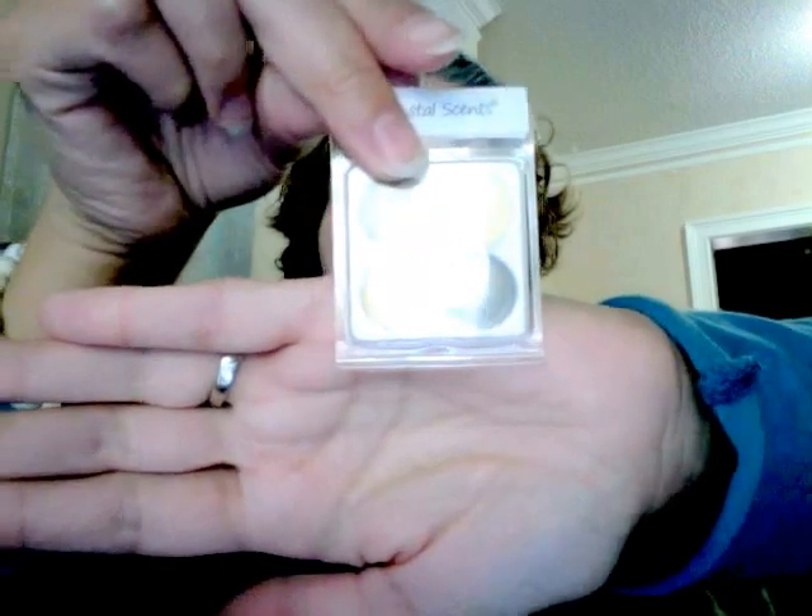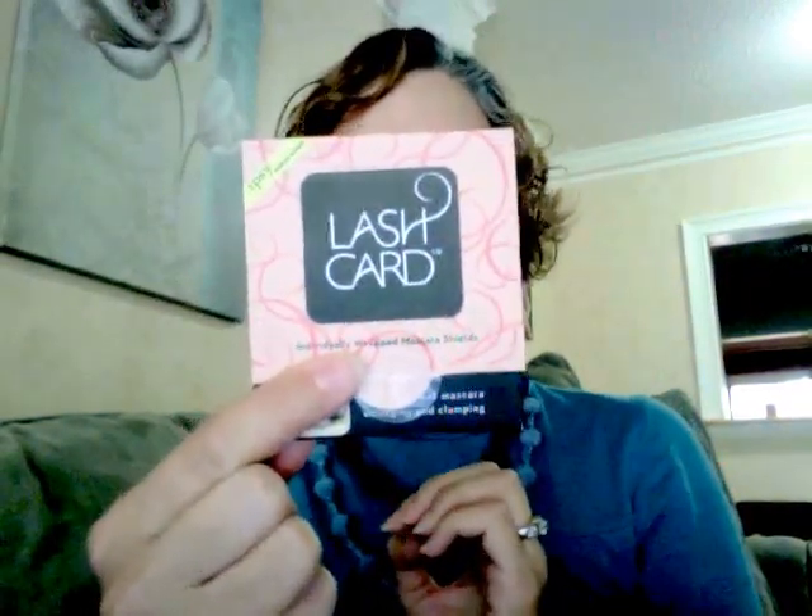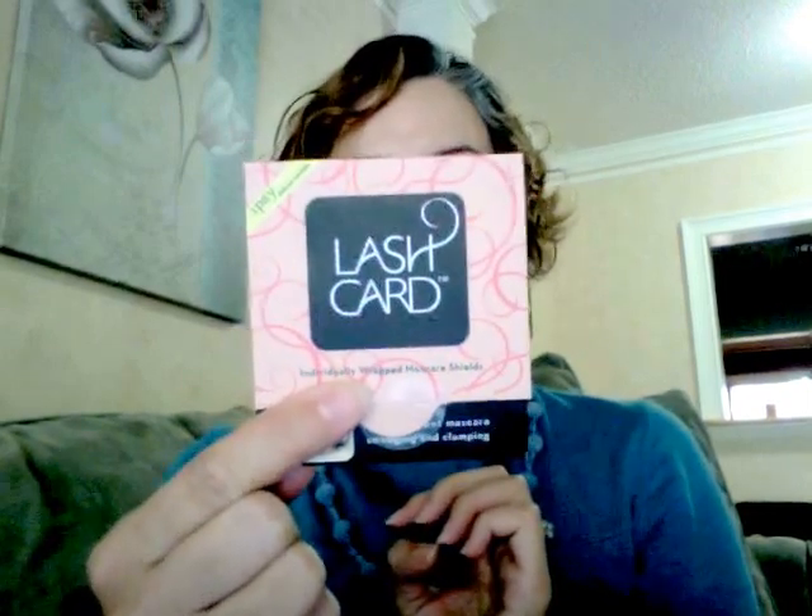We also got lash cards exclusively for Ipsy. They're ideal for separating lashes, layering mascara, hard-to-reach lashes, bottom lashes, and they help prevent clumping or smudging. They're also good for fallout. They give you four individually wrapped cards — you place one under your eye while doing eyeshadow, so fallout lands on the card and not on your skin. Great for pigments, loose eyeshadows, or any eyeshadow with fallout.